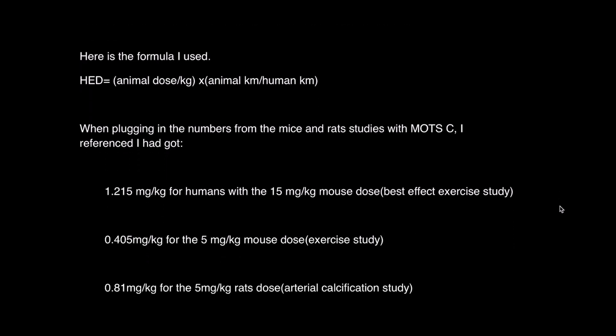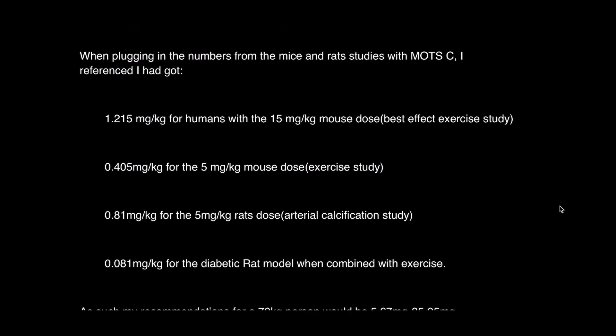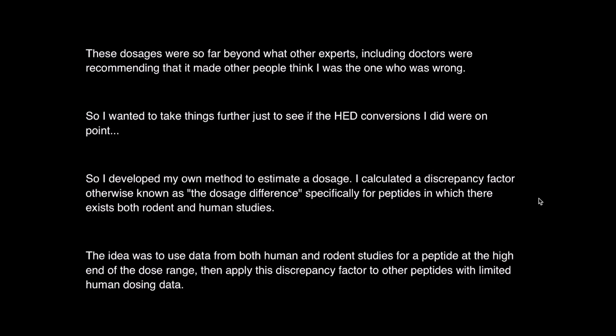With these nuances in mind, I calculated the HED for MOTC based on four cases and found a much higher dose than what others recommend. The formula is: HED = (animal dose / kg) × (animal KM / human KM). Human KM is 37. Plugging in the numbers from the mouse and rat studies, I got: 1.215 mg/kg for the 15 mg/kg mouse dose (best exercise study); 0.405 mg/kg for the 5 mg/kg mouse dose; 0.81 mg/kg for the 5 mg/kg rat dose (arterial calcification study); and 0.081 mg/kg for the diabetic rat model combined with exercise. My recommendations for a 70 kg person would therefore be 5.67 mg to 85.05 mg — dosages so far beyond what other experts were recommending that people thought I was wrong.